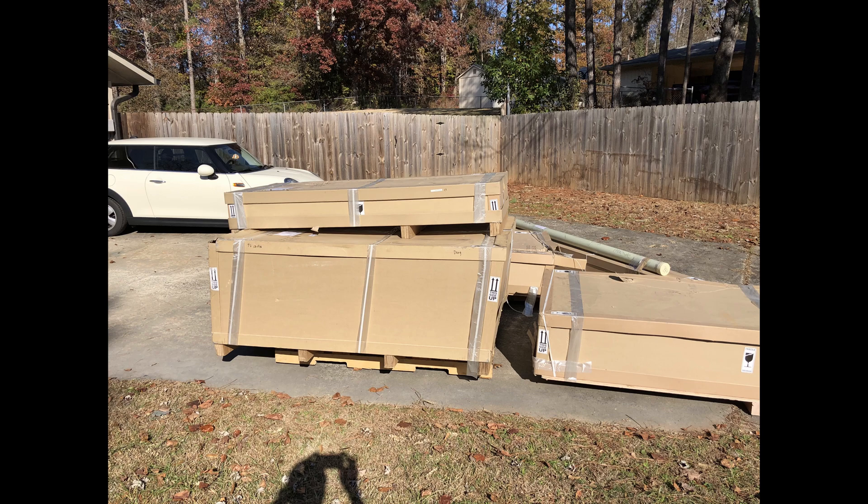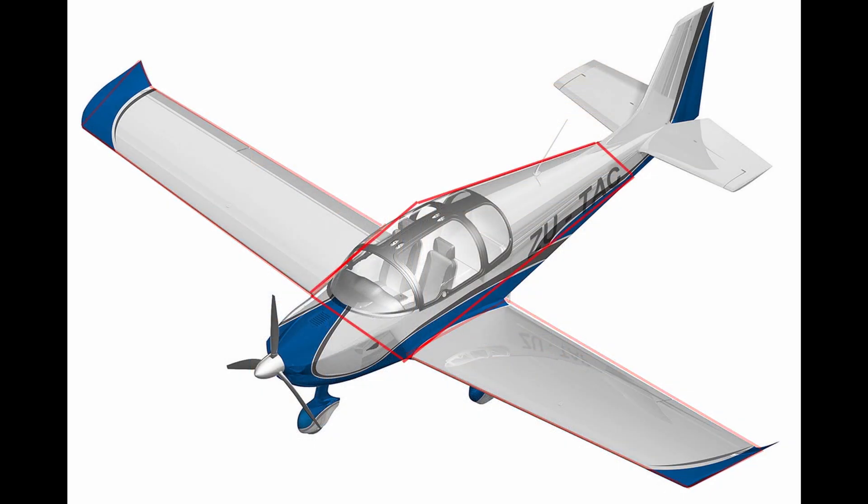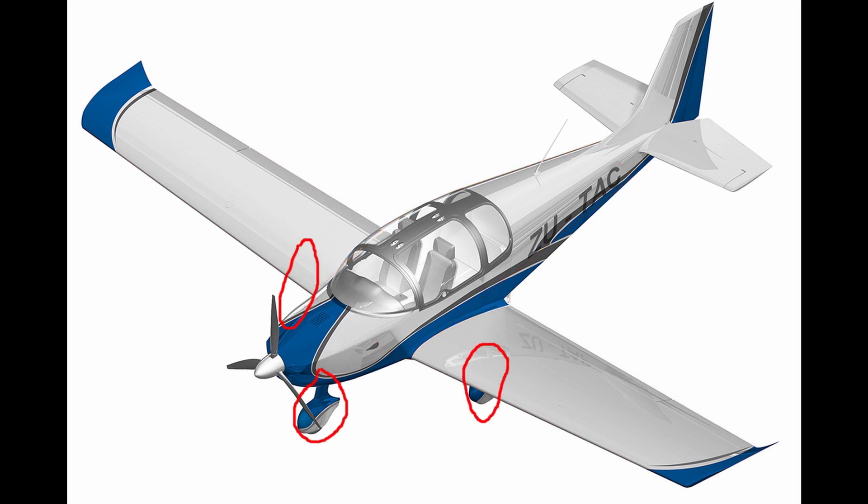The weekend of November 23rd and 24th, or day 5 and 6 of the build, was a bit special. A few days before, my other kits for the build were delivered: the wings, the fuselage, the finishing, and the undercarriage kit.